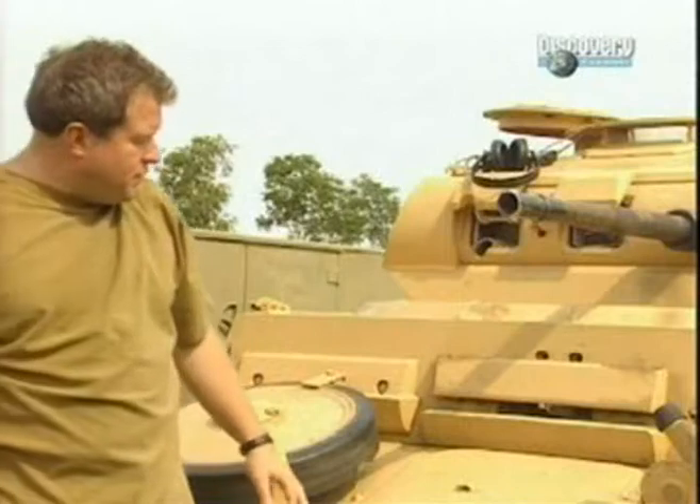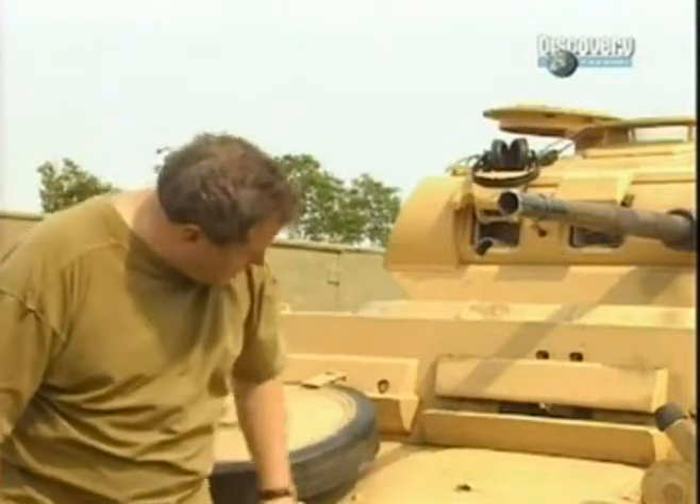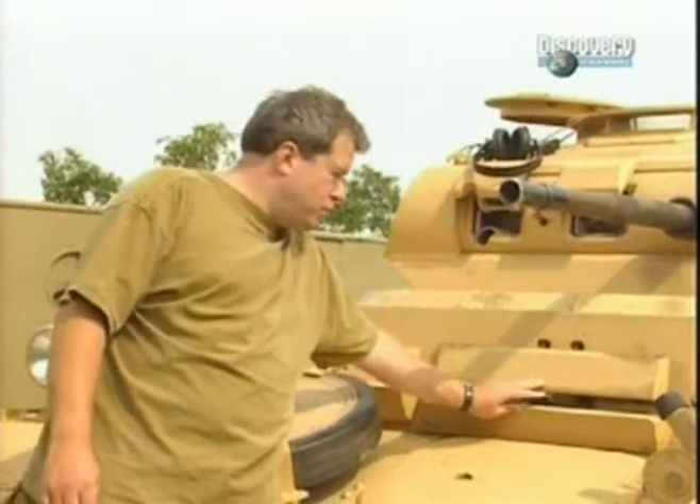In 1941, if you were in the Panzer Corps, the driver would sit in here. As you can see, he had a very limited view of the world. In action, this would actually be closed down and the driver would rely on just these two tiny holes for his view of the world.